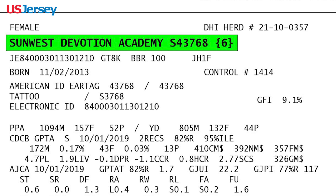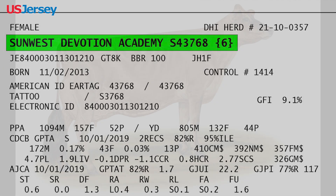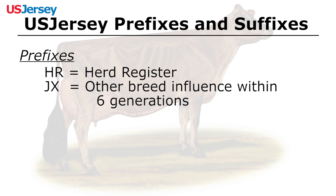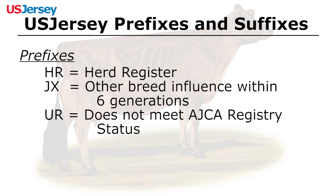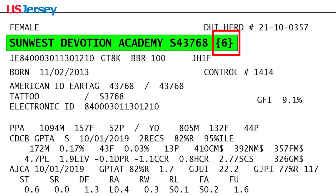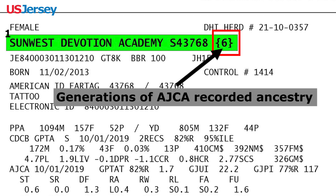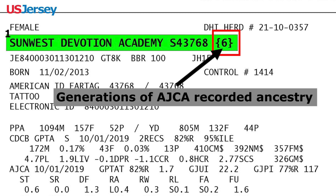Prefix and suffixes designate registry status if the animal is something other than herd register, also known as HR. HR is seven or more generations of AJCA recorded ancestry with no ancestor of another breed. The prefix JX indicates that the jersey has one or more ancestors of another breed within six generations. The prefix UR is assigned when an animal has permanent identification but does not meet AJCA registry requirements. The generation count suffix indicates that the animal's pedigree includes either an unknown animal or an animal of another breed.